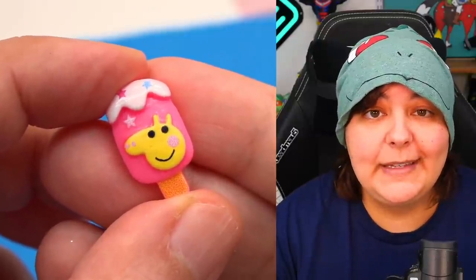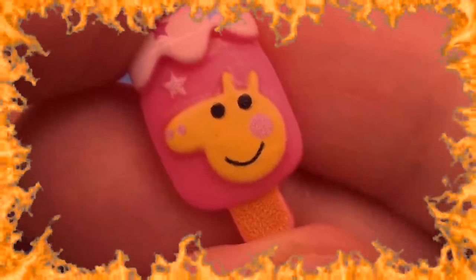Hi there, Nerdy Crafter. So what do you think about these mystery bags? Mwahahahaha. So it looks like Peppa Pig is definitely in on this. That's just weird.